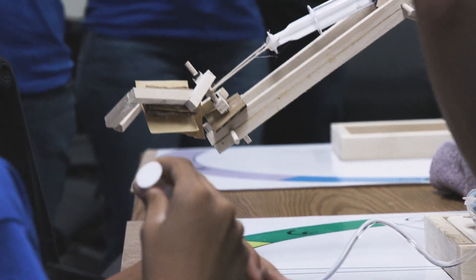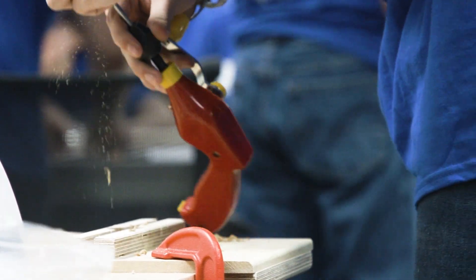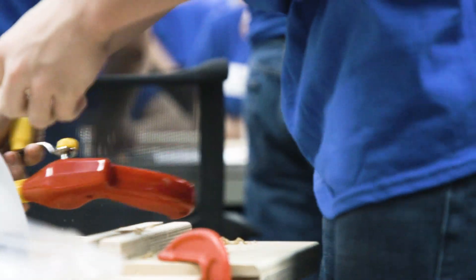One of the things we learned is that a lot of kids don't get involved in hands-on mechanical building activities, and this is a way for us to showcase what we do here at Komatsu.